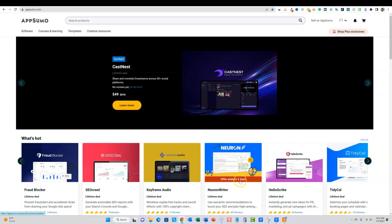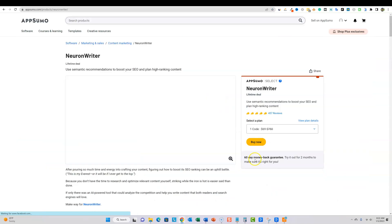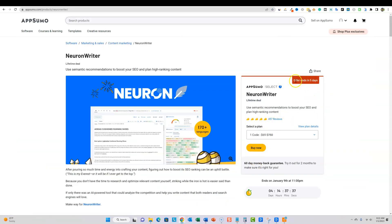Let me click on Neuron Writer. The offer ends in five days — actually it's four days and 14 hours right now. They have 457 reviews, and I would say this is one of the most successful softwares launched on AppSumo in 2022.